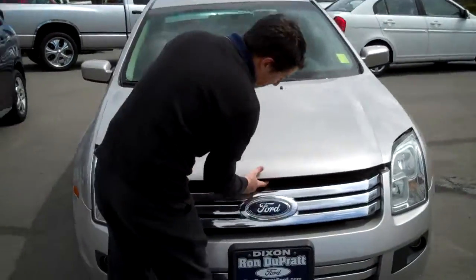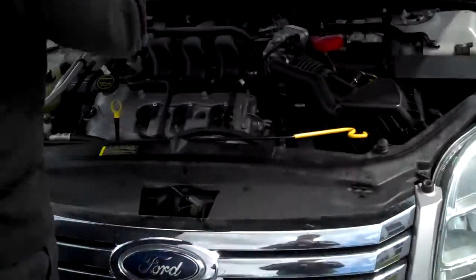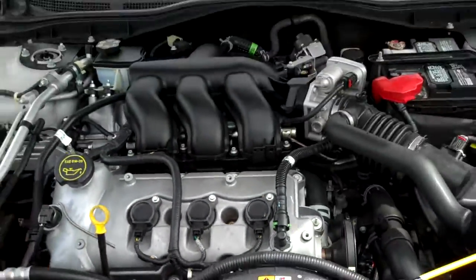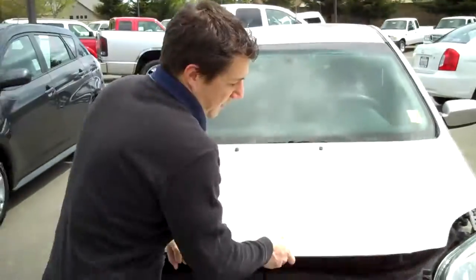Check out the motor real quick — show you that V6. Very clean, very nice, well taken care of. V6 motor. Everything within easy reach — the oil's right there. Everything's just nice and easy.